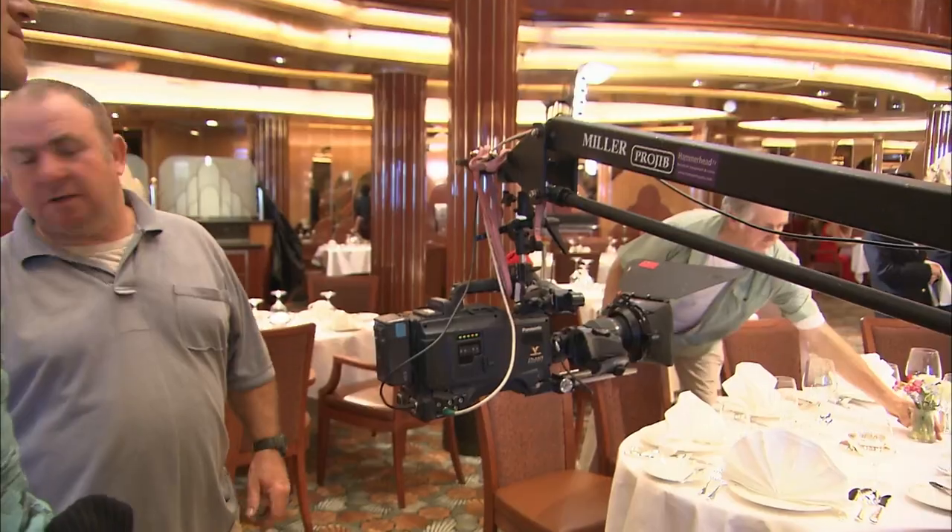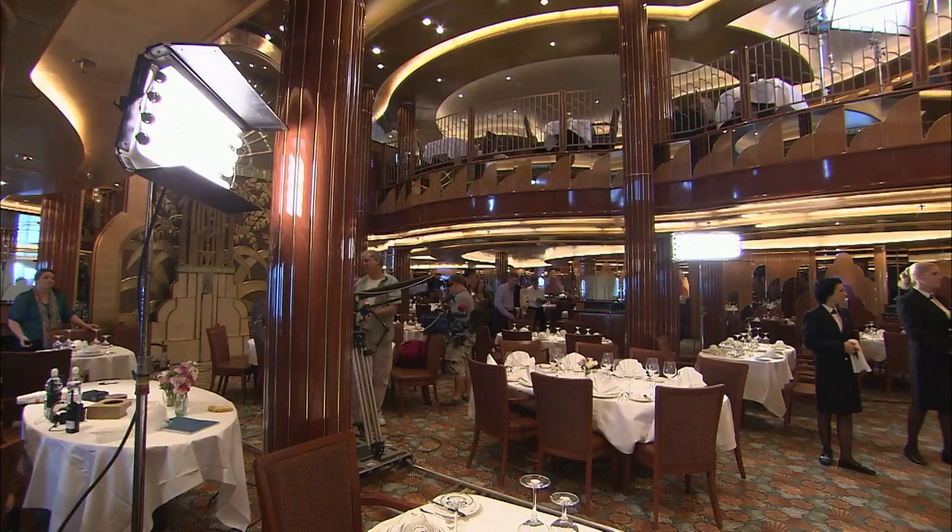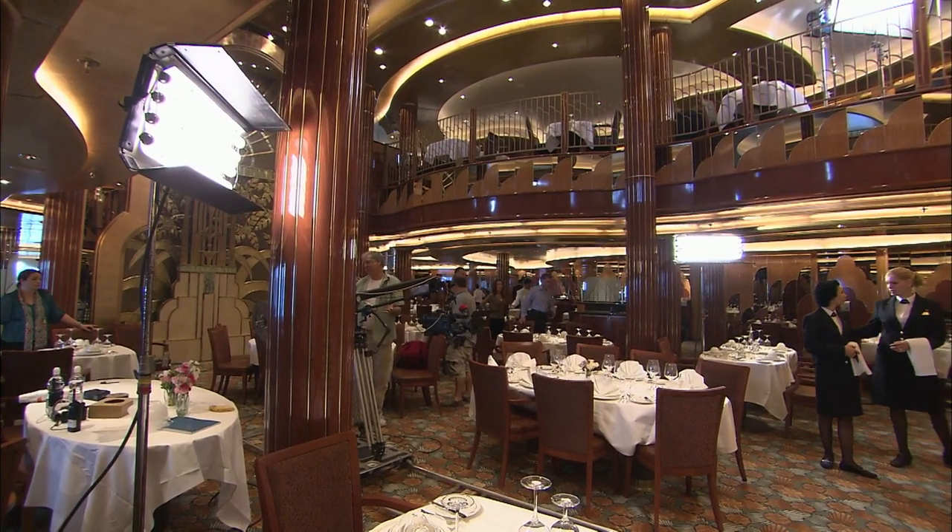Compared to Queen Victoria at the same stage, she's looking good at the moment. With Queen Victoria, there was still quite a lot of plastic sheeting that needed to be removed and dust covers — that's already been done. She is looking wonderful. We'll be in Southampton in a week's time — all set.